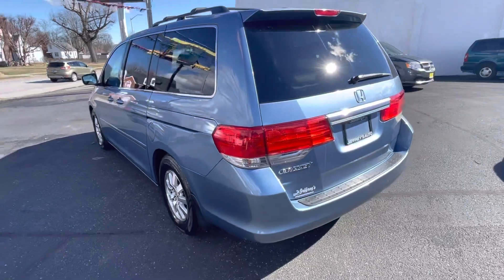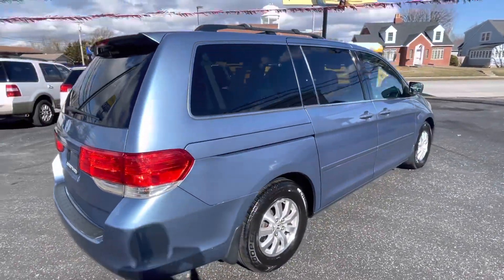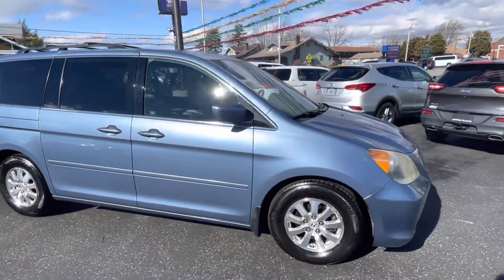Jeffreys has been specializing in selling used vehicles for 35 plus years and values the Carfax. He values that Carfax so much that he provides a free one for every vehicle in our inventory, and you can find that on the website at www.jeffreysautoexchange.com.